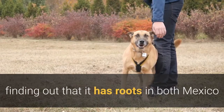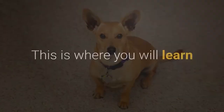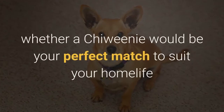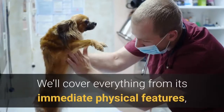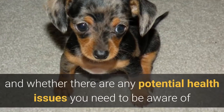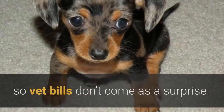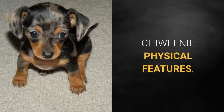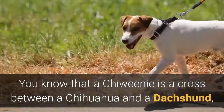We've explored the origins of the Chewini, finding out it has roots in both Mexico and Germany — but what does that really mean for this miniature toy breed? This is where you'll learn whether a Chewini would be your perfect match to suit your home life and lifestyle. We'll cover everything from its immediate physical features all the way through to its temperament and any potential health issues you need to be aware of.